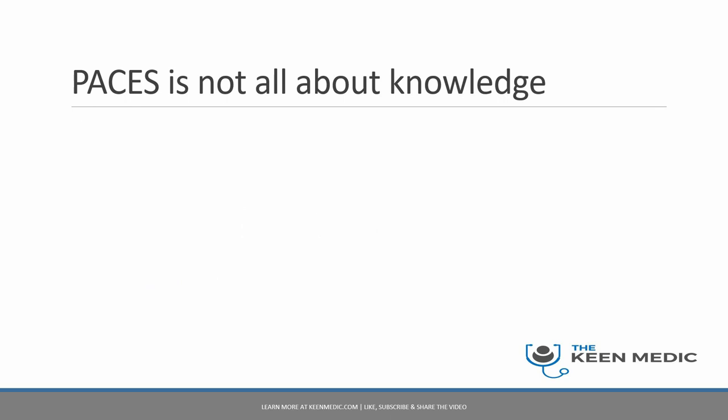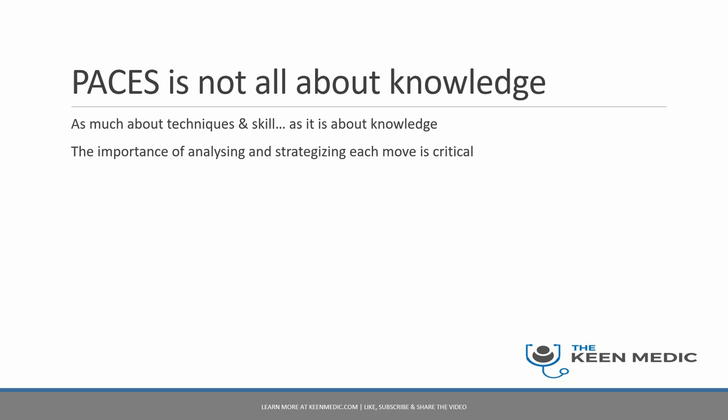First of all, I want to emphasize that PACES is not all about knowledge. PACES has got a lot of skill and strategizing involved — it is very much about techniques and skill as much as it is about knowledge. It is extremely important that we analyze and form relevant strategies and plan each move. It is like playing chess, basically.